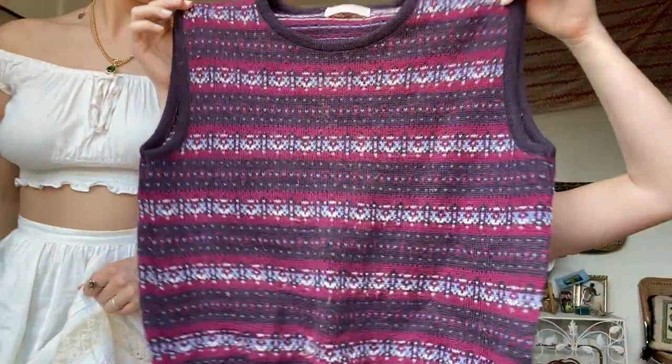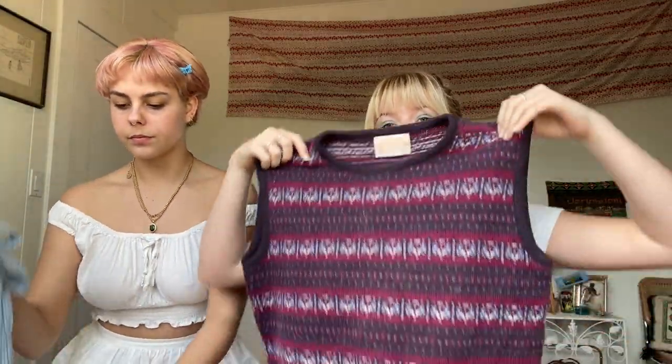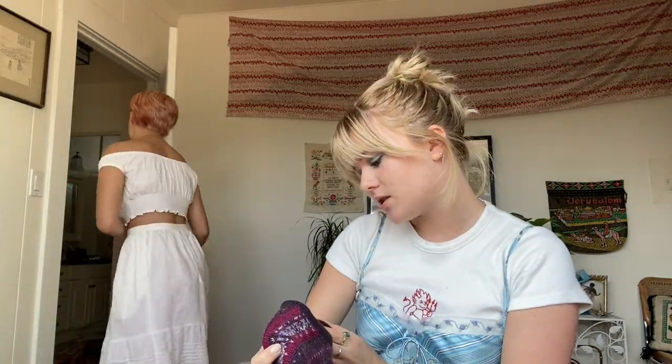I decided to pick up this sweater vest. I thought it was a cute pattern - I don't know if I'd be able to pull it off, but I think it could look really cute on someone, maybe layered over a t-shirt or with a collar underneath. Like a turtleneck, tucked into some jeans. Super cute color and pattern. It's a vintage brand - Pendleton.